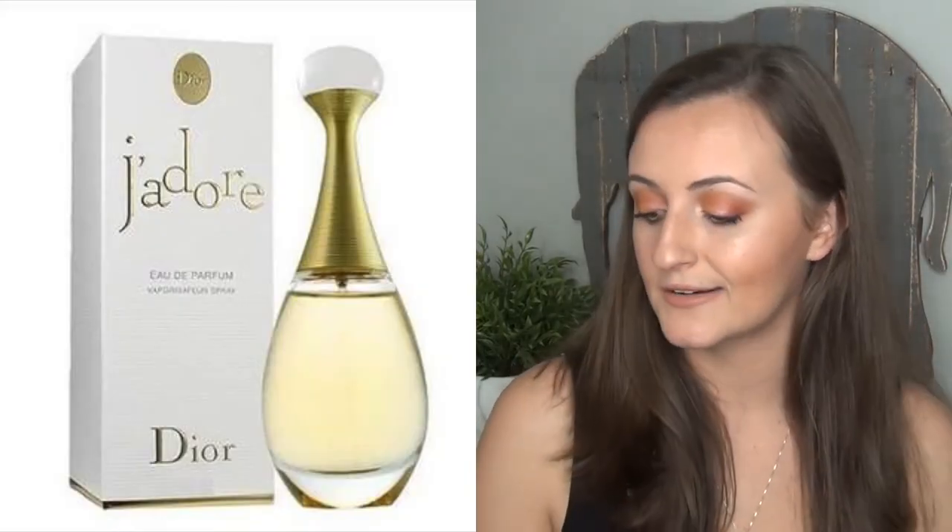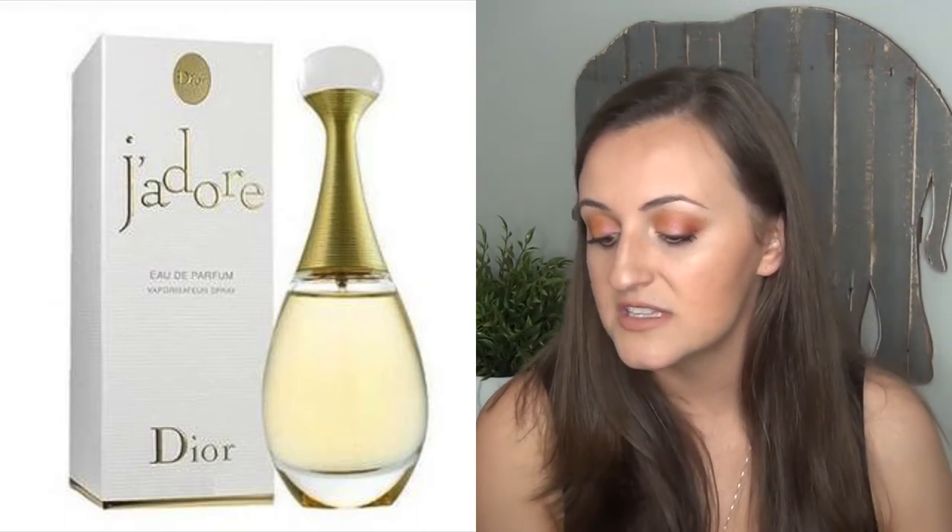The first one is the Dior J'adore — described as a sparkling floral that exudes elegance and confidence, with keynotes of ylang ylang, rose, and jasmine. I gave it a 'meh' face. I rubbed it on my hand and it just wasn't my favorite, but I didn't hate it either. The combination was just okay for me — I feel like I might like it if I were a little older. Tons of people have this one, but it just wasn't quite right for what I like right now.